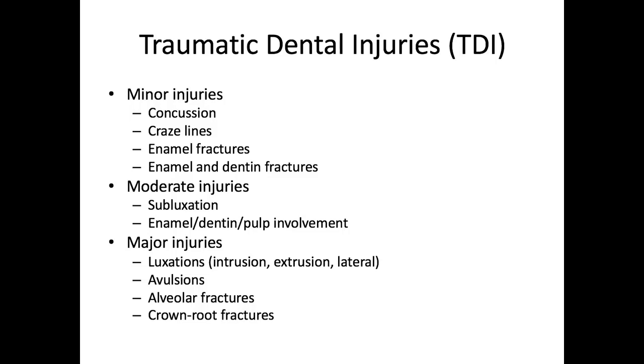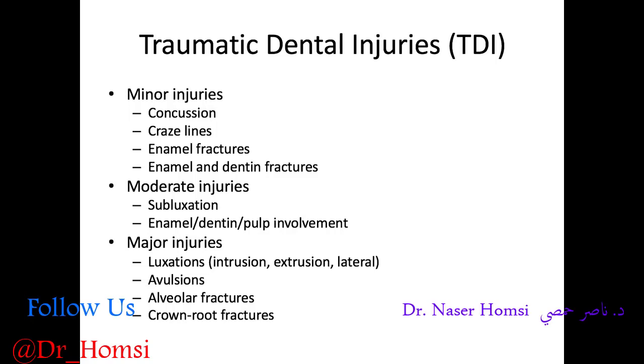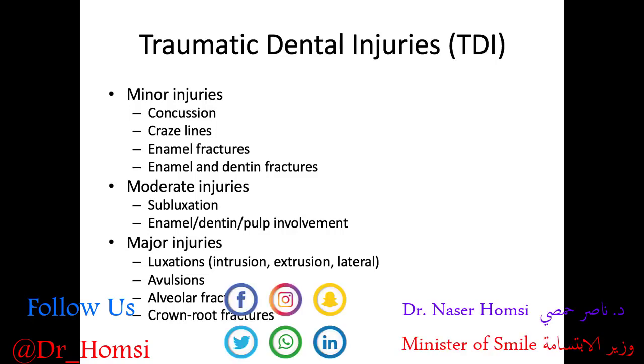Moderate injuries have more of a guarded prognosis and require a longer-term follow-up. Then we have our major injuries, which are luxations — intrusion, extrusion, and lateral luxation — avulsions, alveolar fractures, and crown and root fractures. These are our Ellis class 5 and class 6 fractures. They involve a high cost, major multi-specialty interventions, have a reduced or poor prognosis, and require a long-term follow-up.